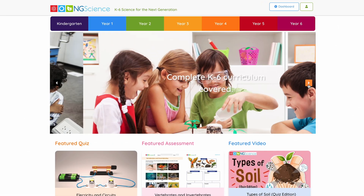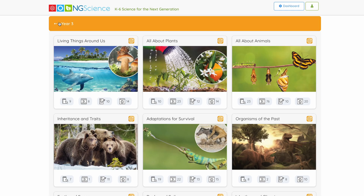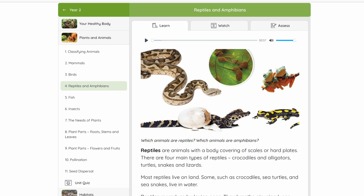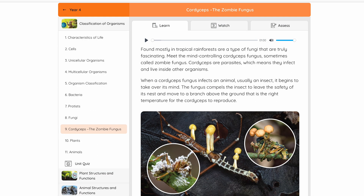Welcome to the future of primary science education. Introducing Next Generation Science, ngscience.com, the all-in-one world-class science website that makes traditional textbooks and workbooks a thing of the past.